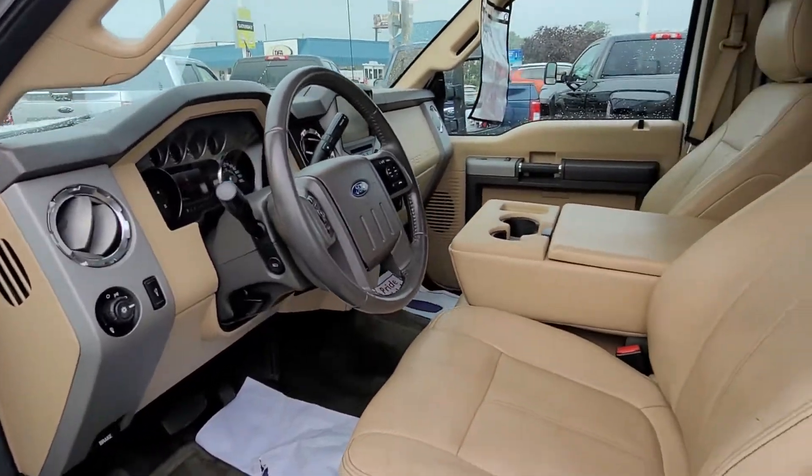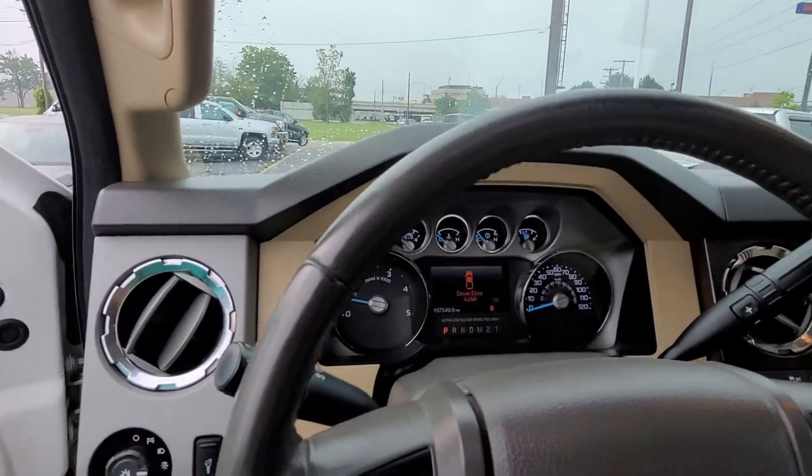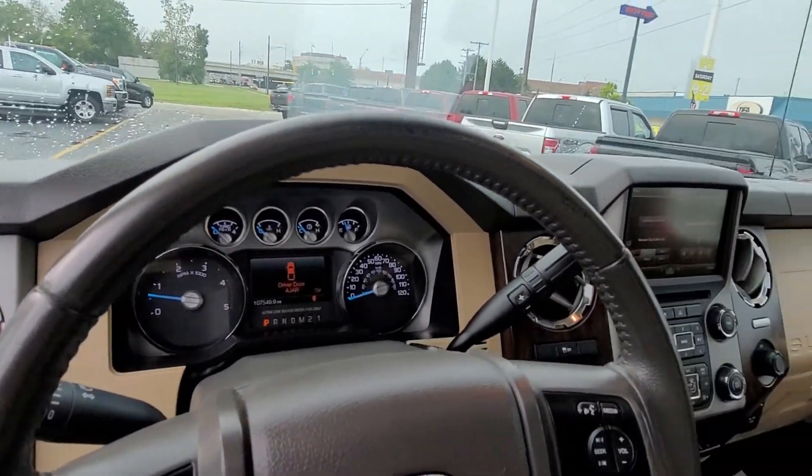It has power windows, power locks, and memory seats. 107,000 on the odometer — that's nothing for a diesel.